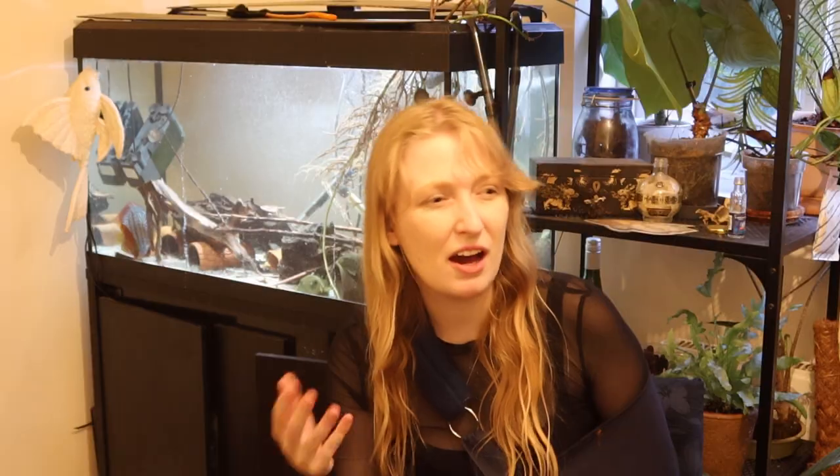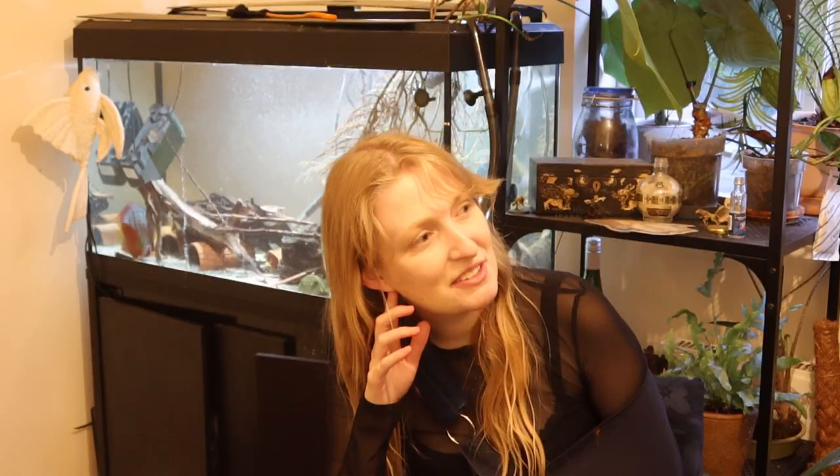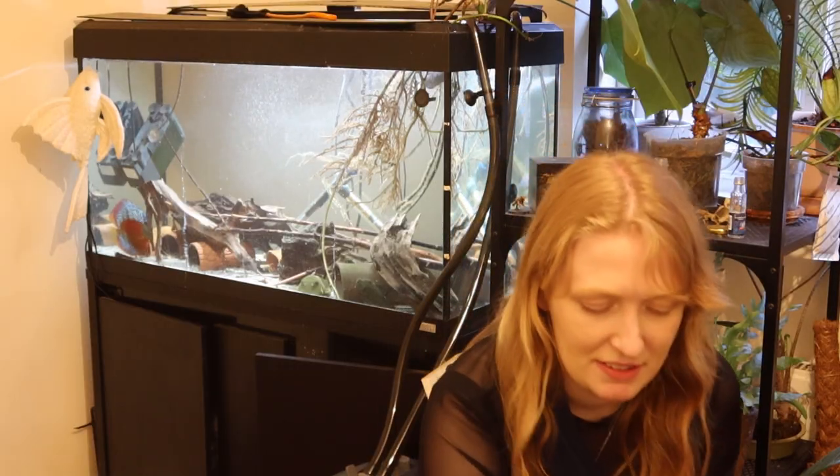For Dekeyseria, the pelvic fins are more elongated in the males — that's actually not a bad feature, and it's quite an easy one to see. But there are all sorts of really subtle features for different genera that make it kind of easier to distinguish.